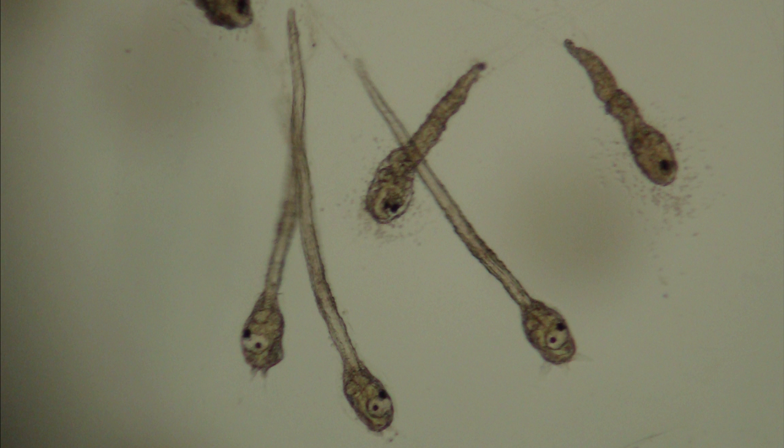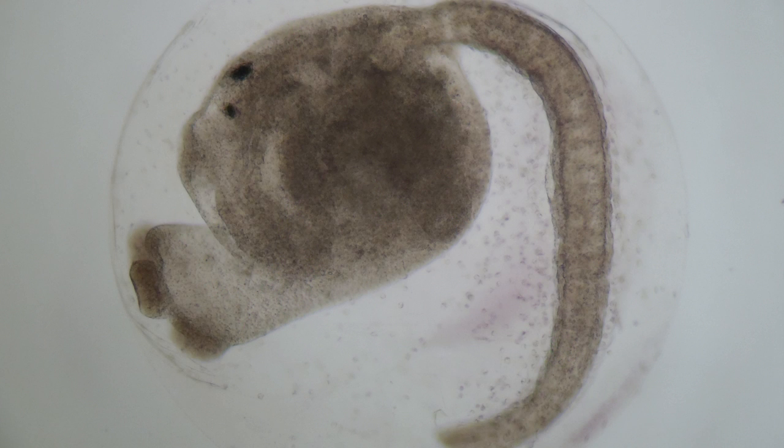Although adult shape is due to their sessile habit, their larvae are mobile and have all chordate features — they look like tadpoles. Larvae of a few ascidian species are studied by embryologists as model animals for understanding chordate evolution.